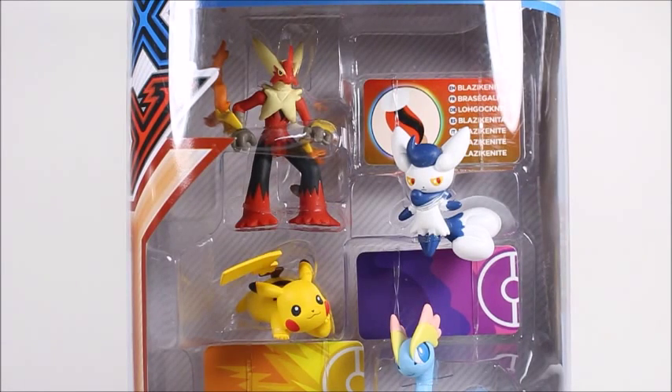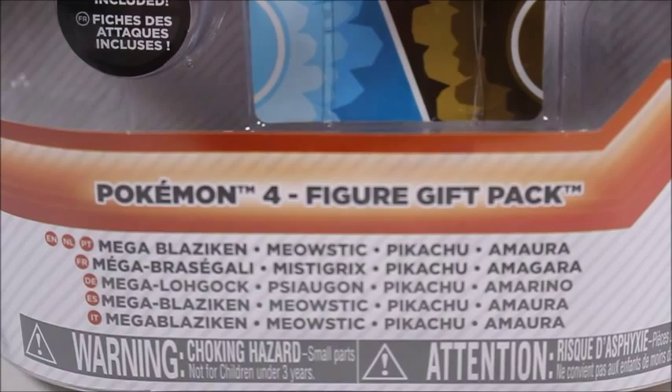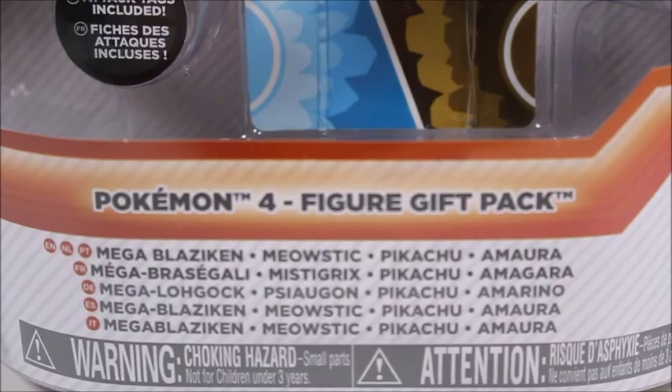What's good viewer, this is Spanky. Today I've got the XY Pokemon Mega Blaziken 4 figure gift pack. So it's going to come with Blaziken — has some weird names — Meowstic, Pikachu, and Amura.